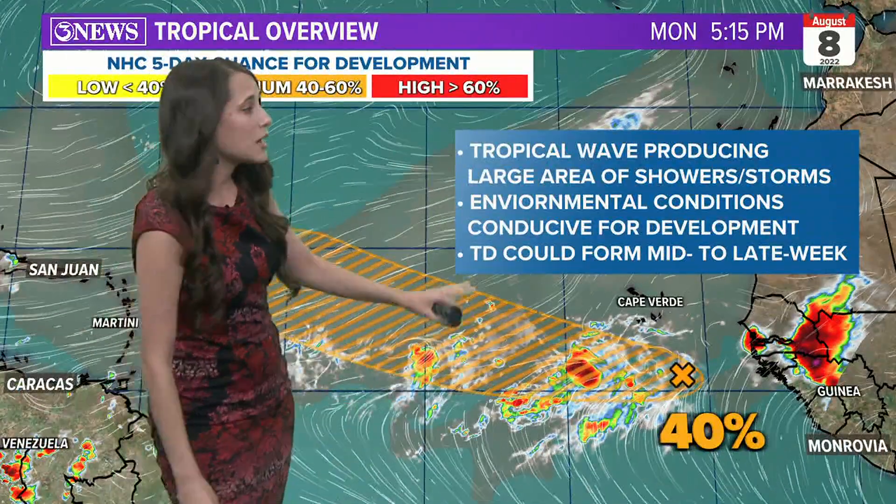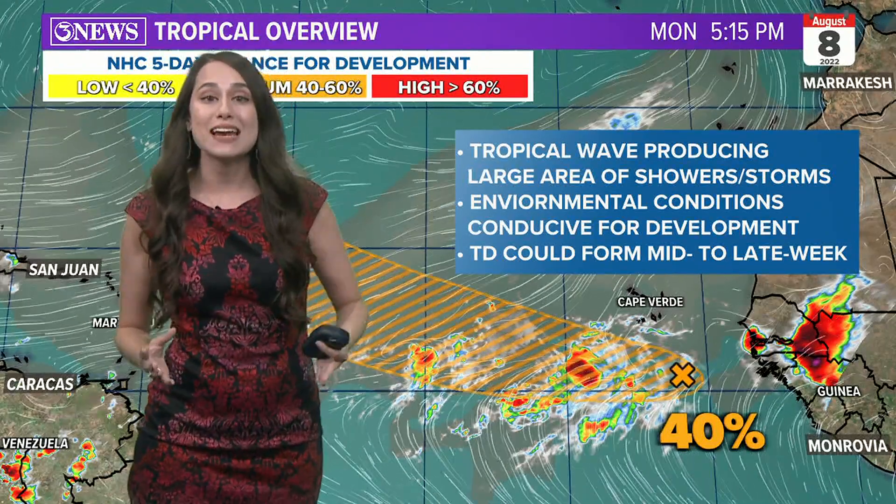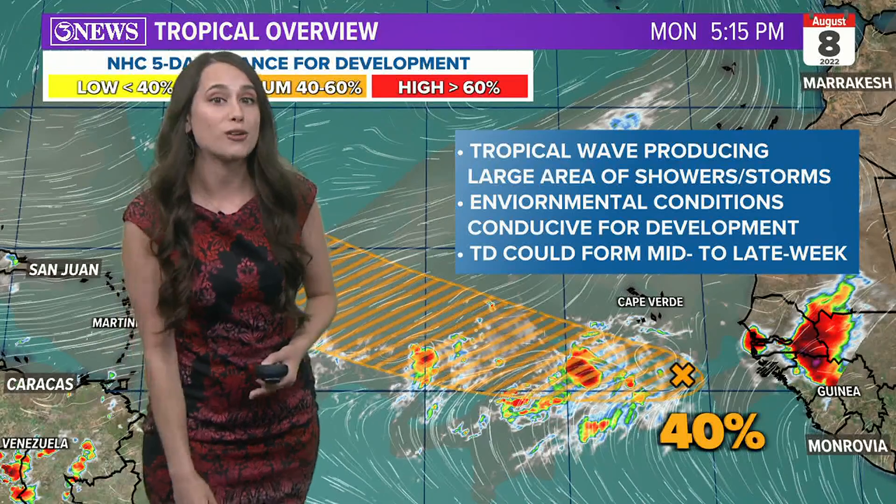The National Hurricane Center is now dubbing this area of interest Invest 97L, and all that title means is that they can now run those computer spaghetti models on it.